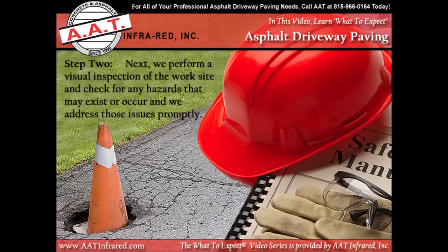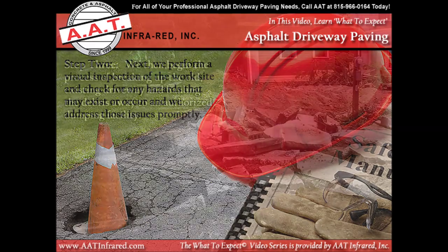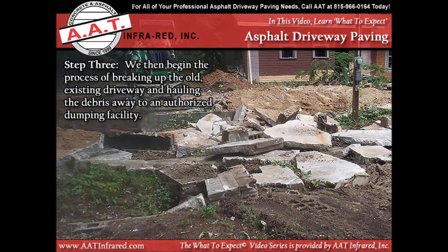When our crew shows up at the work site to begin your job, we are going to do a visual inspection for any work hazards that may exist or occur and promptly address those issues. Then we will begin the process of breaking up the old existing driveway and hauling away any and all debris to an authorized dumping facility.